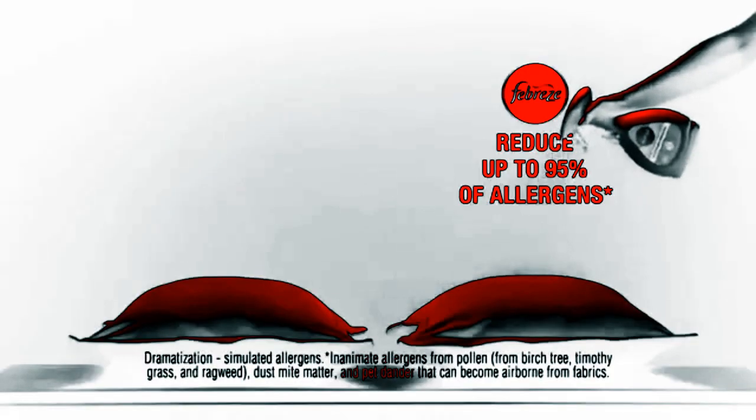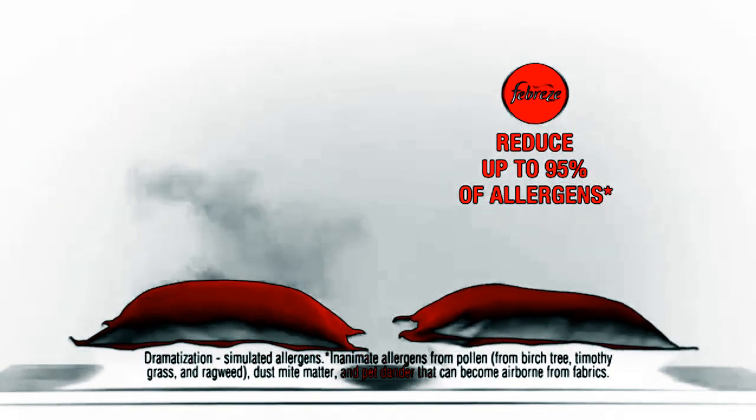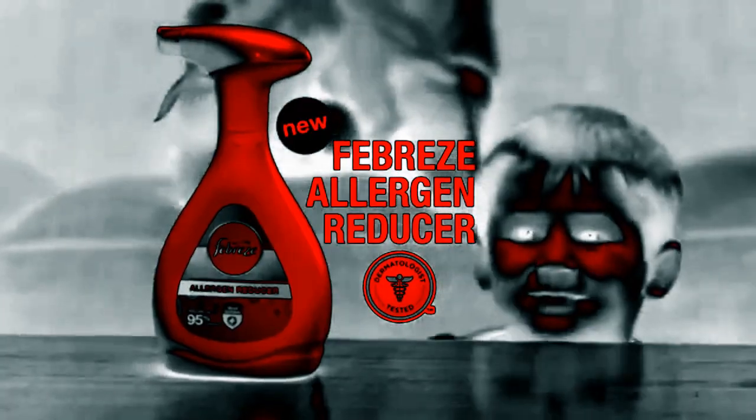How would you deal with them? Oh, ninjas. No need for ninjas. Reduce up to 95% of inanimate allergens becoming airborne from fabrics with new dermatologist-tested Febreze Allergen Reducer.